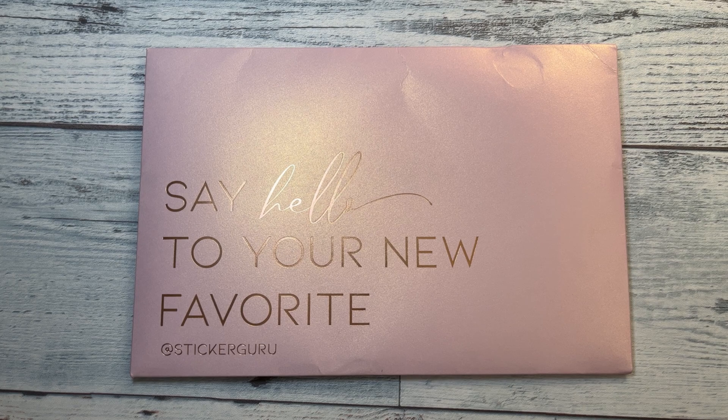This is from Sticker Guru. They have a $2 Tuesday sale every Tuesday, and this past Tuesday their $2 Tuesday was actually a dollar.